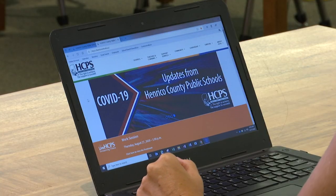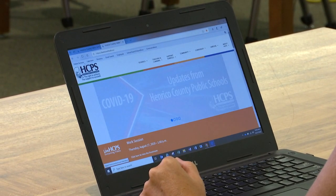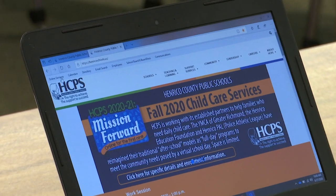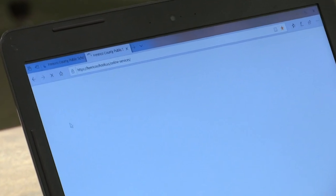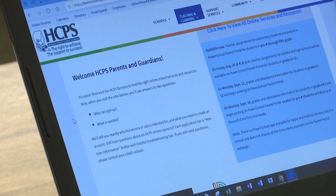Thank you, Andy. I appreciate you allowing me some time to help parents get into the portal. It's an extremely valuable resource and it's going to be the entryway into all the different things that are coming in the following videos. The first thing you want to do is go to the HCPS website, that's henricoschools.us. Once you're there, you're going to click in the top left corner on Online Services. This will bring you to a new page that shares all of the different resources we have.